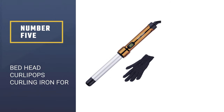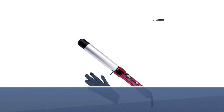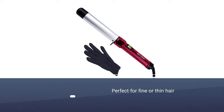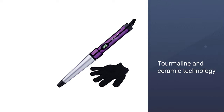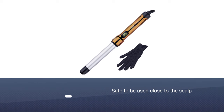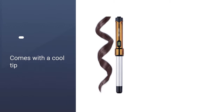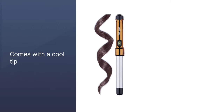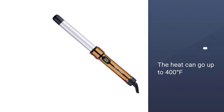Number five: Bed Head Curlipops curling iron for fine hair. This one specifically claims to help you achieve loose curls with outrageous body, perfect for fine or thin hair. The barrel combines both tourmaline and ceramic technology for reduced frizz and extra shine. It is safe to be used close to the scalp as it comes with a cool tip, and the heat can go up to 400 degrees Fahrenheit. It also comes with a tangle-free six-foot swivel cord and heat protective gloves for accident-free styling.